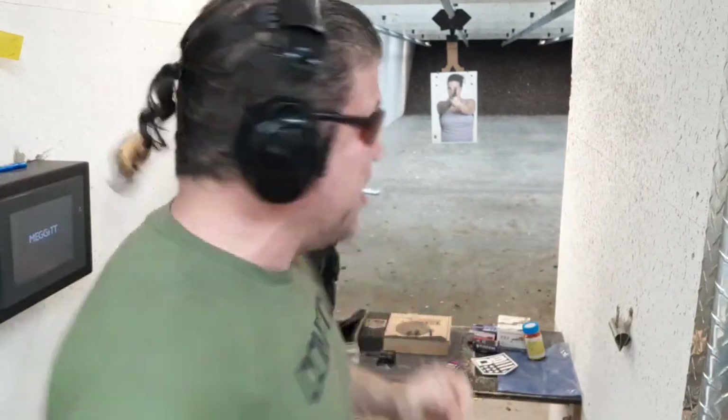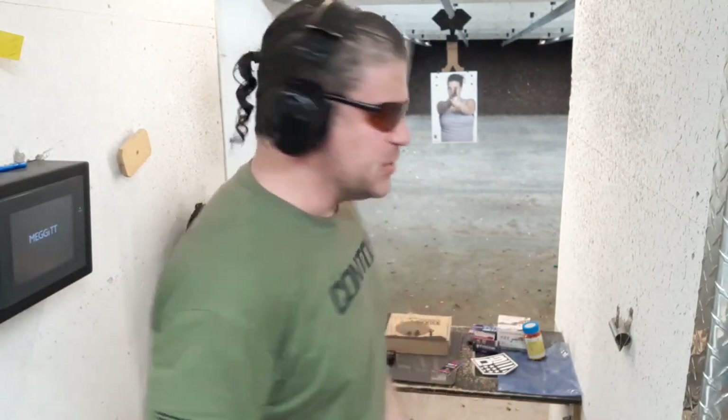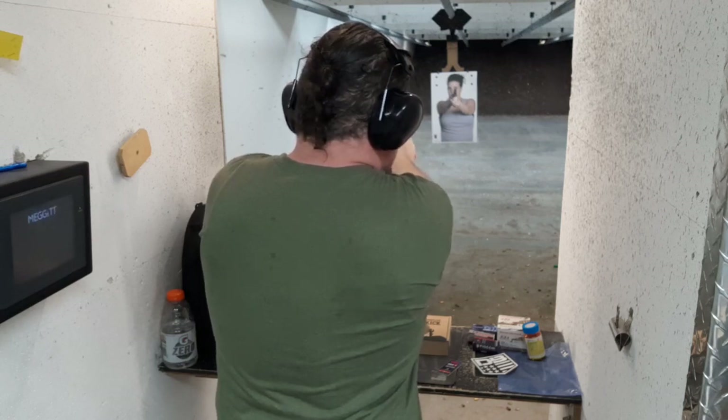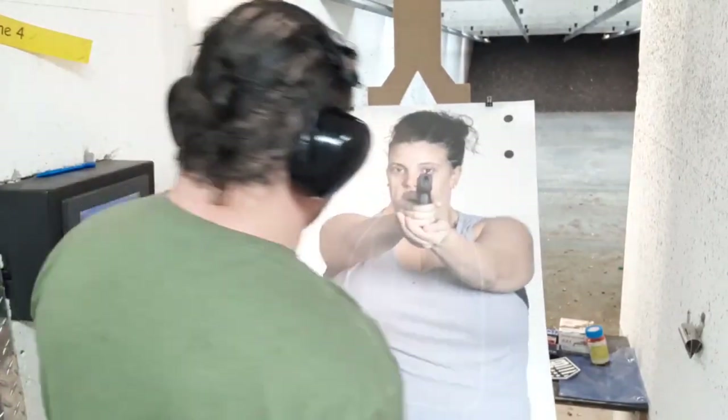Let's see how she does in 22 Magnum at 7 yards. First shots from the Diamondback Sidekick in 22 Magnum — I'm excited. I've only shot 22 Magnum a few times in my life. Excited that this is double action with a great trigger. It goes 70 yards. Let's do a couple single action. Alright, first two shots — I was aiming right there and I got right there, just a tiny bit low. Great start, awesome.